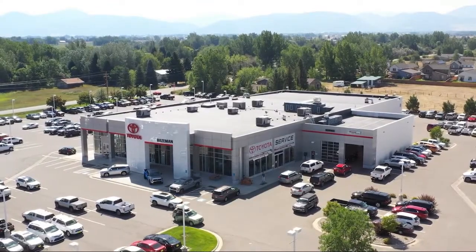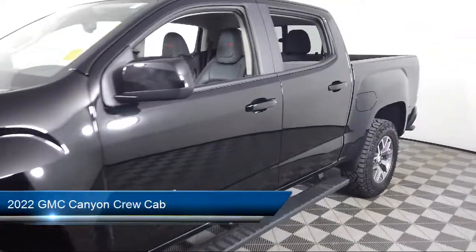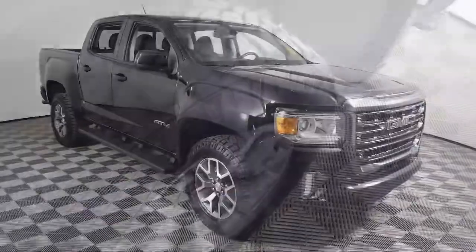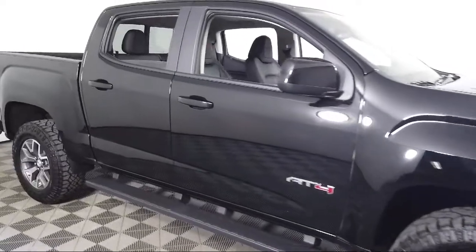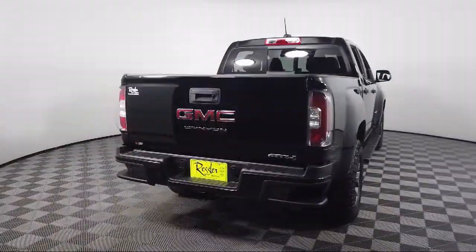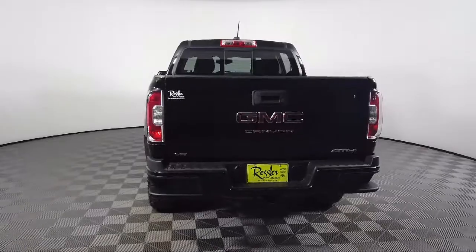Welcome to Toyota Bozeman, and here's a look at another one of our great vehicles for sale. It comes equipped with keyless entry, Apple CarPlay and Android Auto, hitch guidance, rear view camera, tow and haul mode, driver six-way power seat adjuster, heated door mirrors, electronic stability control, air conditioning, speed sensing steering, and has less than 15,000 miles on the odometer.